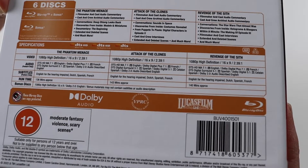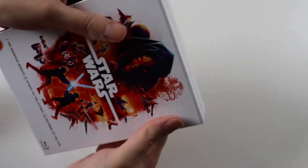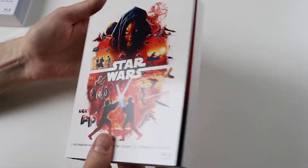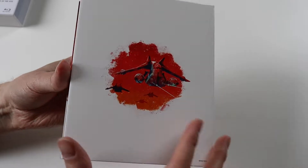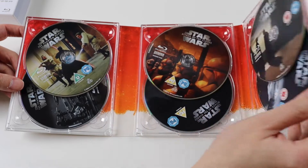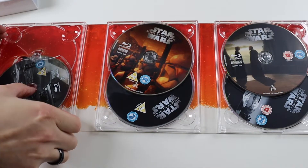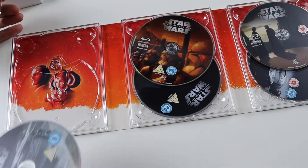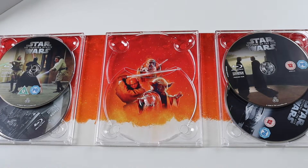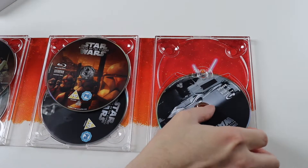All the specifications are there — you can pause that if you need to see subtitles and stuff. So let's look inside. It's a cardboard case with plastic inserts and nice artwork, then we've got each of the movies with two discs in a row. There is artwork underneath the discs — so that's The Phantom Menace, that's the Attack of the Clones one, and then that's the Revenge of the Sith artwork.